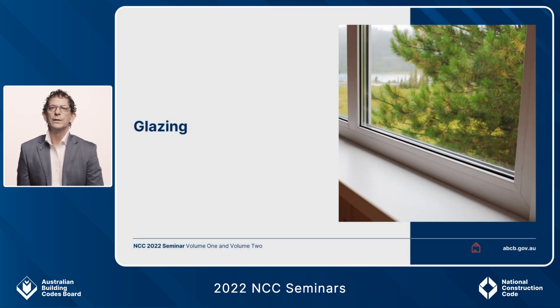My name is Phil Finnamore from the Australian Building Codes Board, and today I'm going to be talking about some changes to the deemed-to-satisfy provisions for glazing.